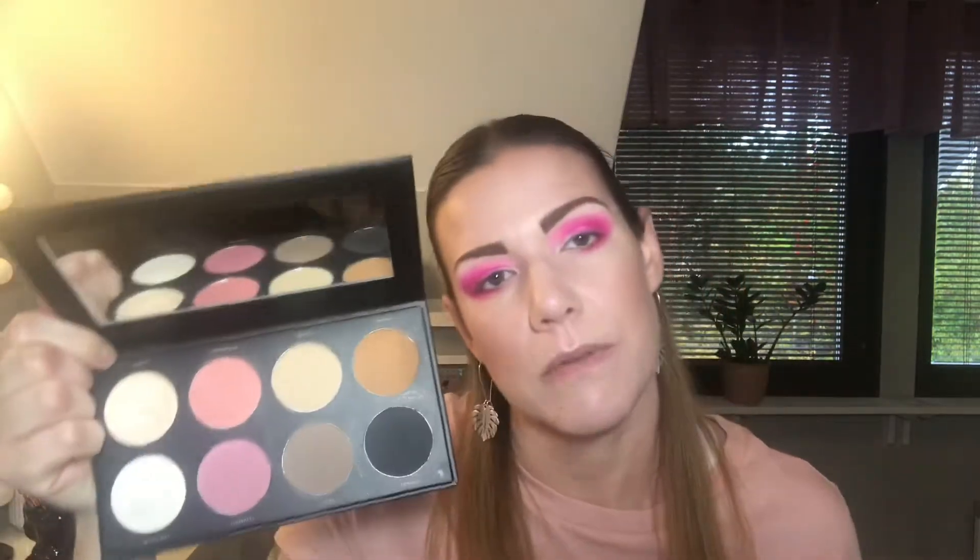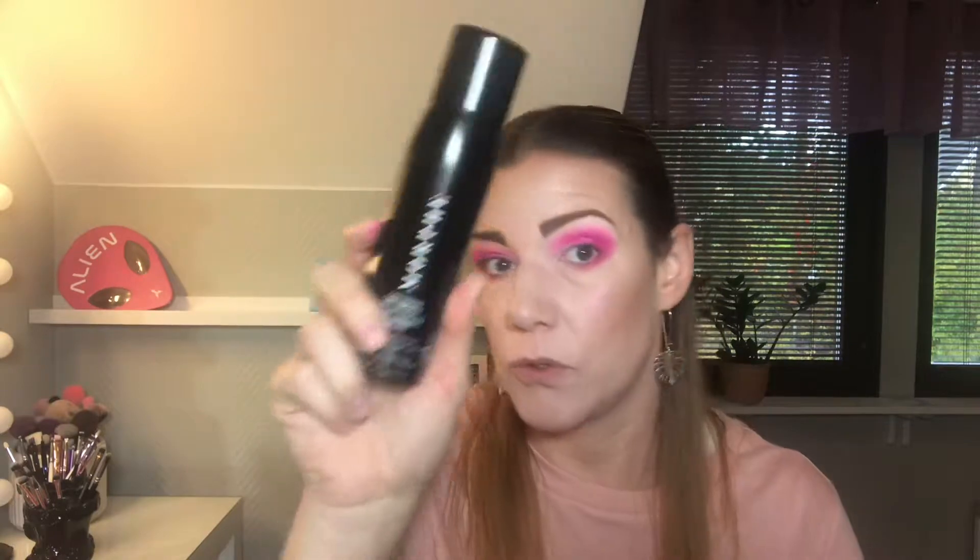Third: the Infinity Palette by Linda Hallberg — it's a multi-palette with eyeshadows, blushes, highlighters, liner, brows — everything you need. Fourth: Morphe setting spray — it's amazing. Fifth: a pore minimizer primer.